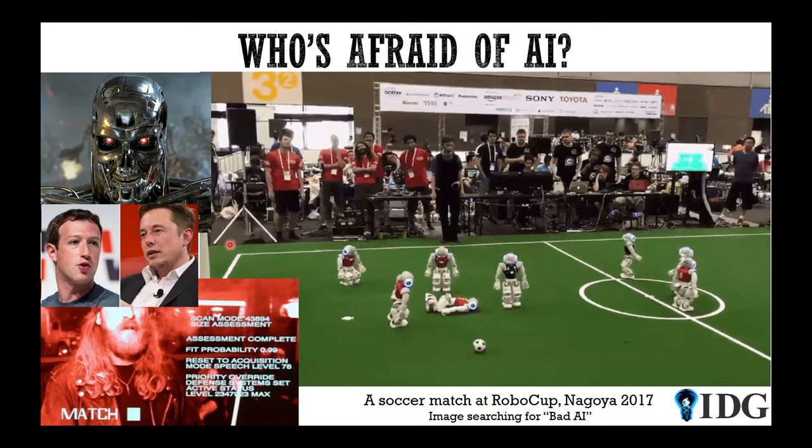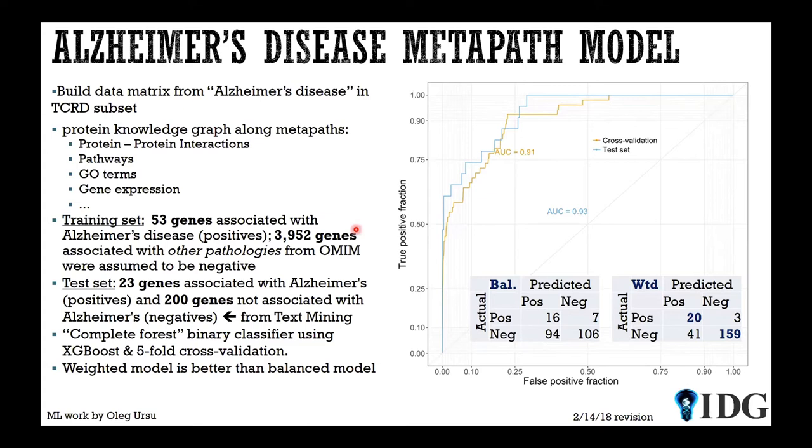I'll briefly tell you about a model we built for Alzheimer's — we got an NIH supplement for this. Using the dataset shown earlier, the training set included 53 genes associated with Alzheimer's and about 4,000 genes associated with other pathologies, which we assumed to be negative for Alzheimer's. We also used 23 genes from text mining associated with Alzheimer's with no overlap between sets, and 200 negatives. We built two different models and asked which gives an answer closer to what we know from text mining. The weighted model correctly predicted 20 out of 23 positives and 159 out of 200 negatives.